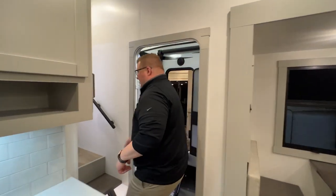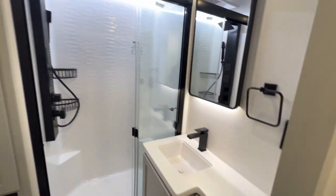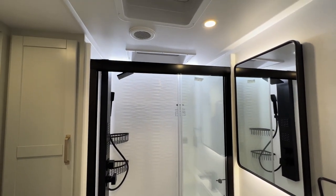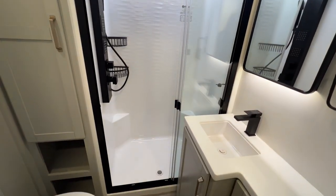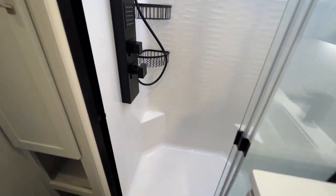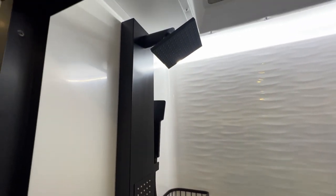Come right in here to the bathroom and bedroom. Industry leading 79 and a half inch height up here. Guys, take a look at that shower — it is a massive walk-in shower. You have your shower head up above, and then two more down below on the big black bar there.